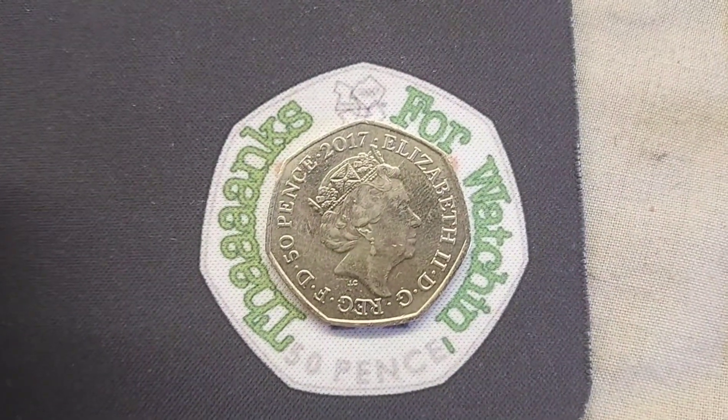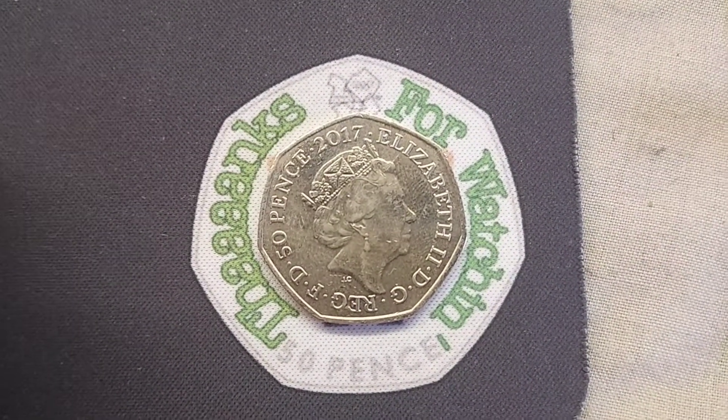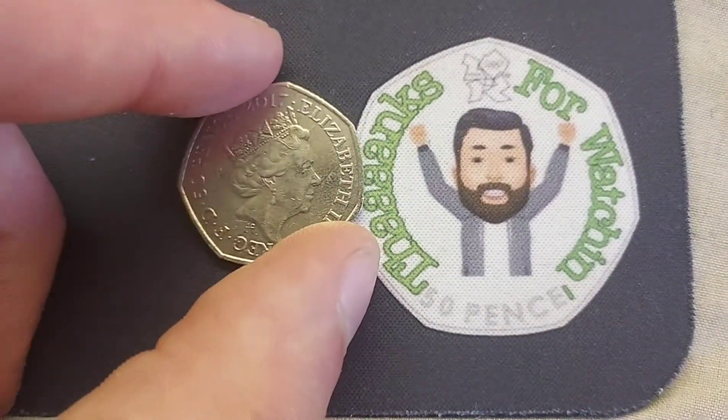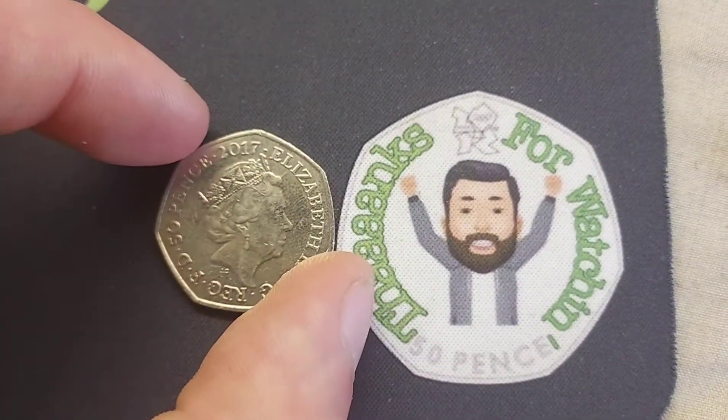Hi guys, Dan's Dollars here. It is episode 200 of Check Your Change — all of the commemoratives that me and Elle have managed to find in our change when we've been at work or been to the shops.